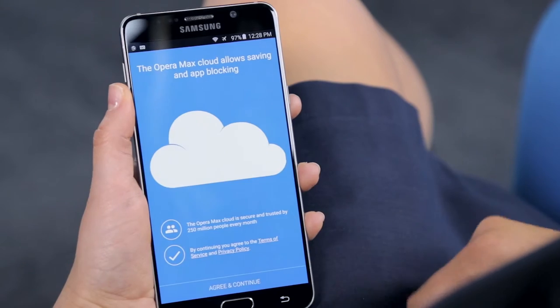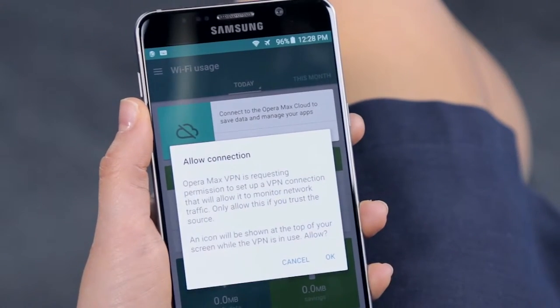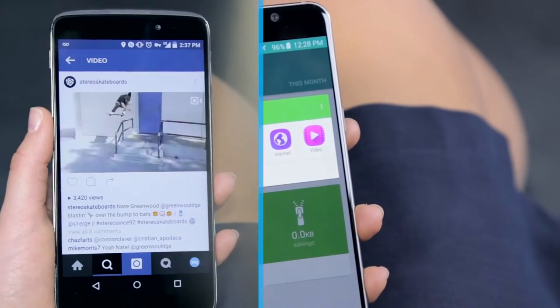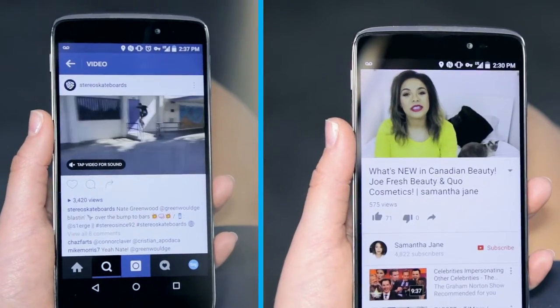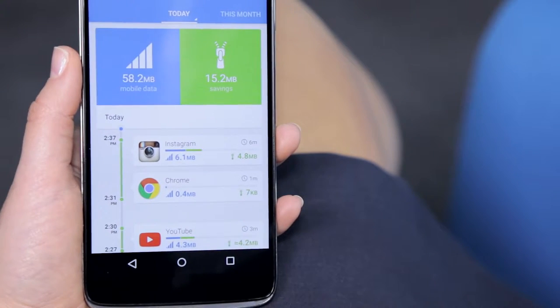Launching the app is all that's required to start the optimization process. From now on, select apps will be compressed before reaching you. For instance, videos running on Instagram or YouTube. Check how much you're saving by returning to the app — these stats can be broken down by day or month.